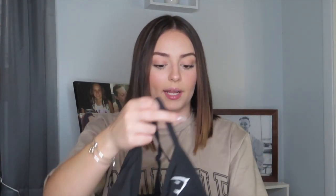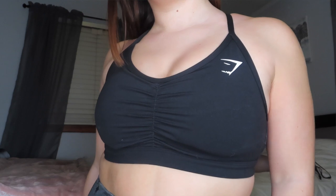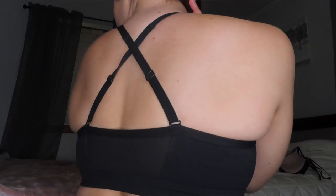Last but not least, we've got my fave place for workout clothes — Gymshark. Starting with their sports bra that I recently bought. I've worn it a few times and it's super comfortable. I got it in a size small. I love how it's cinched in the middle and accentuates your shape really well. In the back it crisscrosses and you can adjust the straps, which is amazing. Definitely recommend this sports bra.